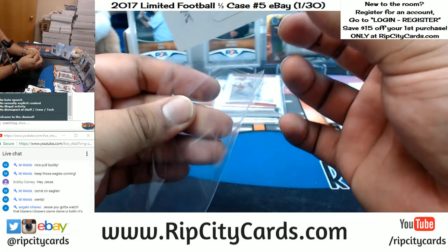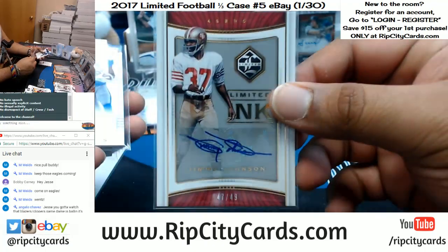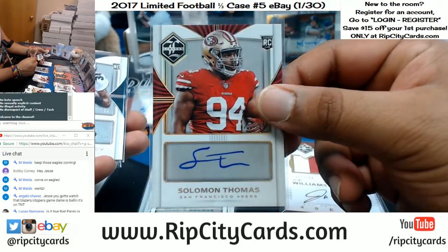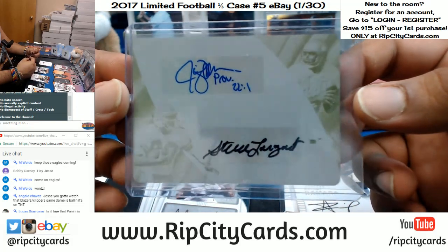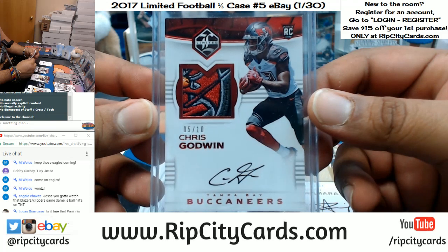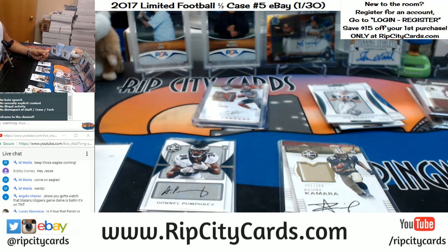Boom - that is a break! To recap the autos: James Conner rookie patch auto redemption for the Steelers, Jimmy Johnson Niners, Kenny G Lions, Delvin Bro 4 out of 5 Saints, Joe Williams Niners, Solomon Thomas Niners, Donnell Pumphrey Eagles, Alvin Kamara Saints, dual auto for the Seahawks Jim Zorn Steve Largent yellow plate, and an absolutely sick 5 out of 10 RPA for Chris Godwin in the box - that is a beautiful card. That was it for the break, 2017 Limited Football 5-box break number 5, eBay style. Thank you all very much, we'll get that right out to you.